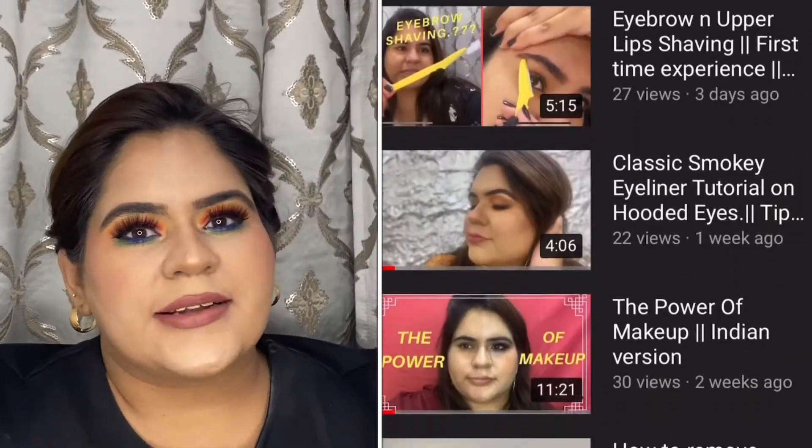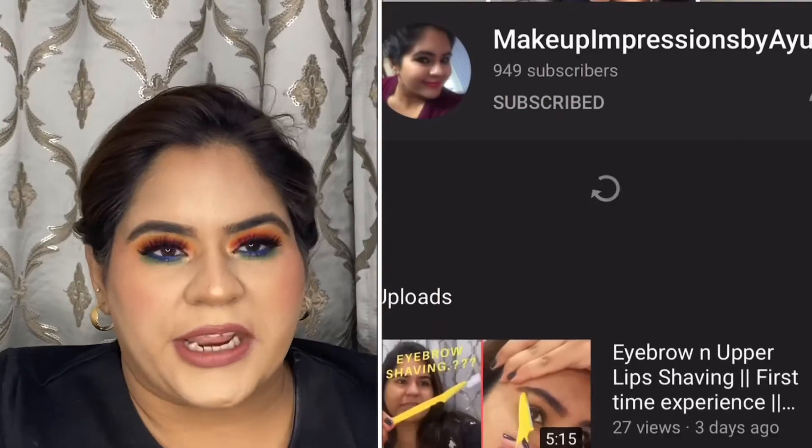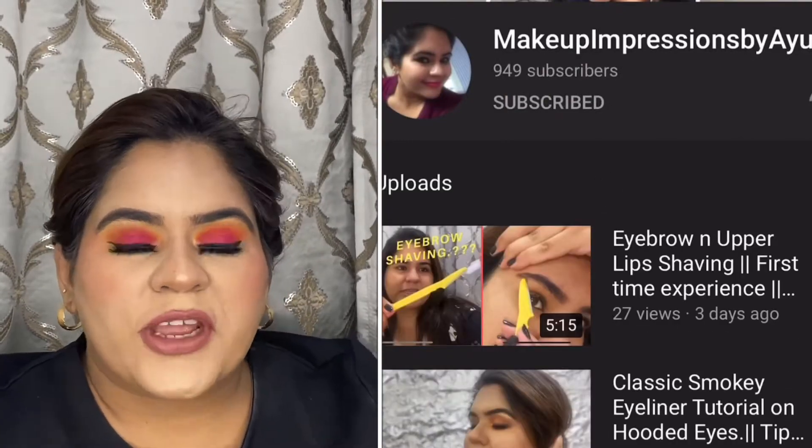Keep watching the video, but before that, as a ritual, do like, share, and subscribe to my channel, and follow me on Instagram for regular updates. Click on that little notification bell so you can get regular updates when I upload. I have these two boxes with me which I've already opened and unpacked, so it will save some time.